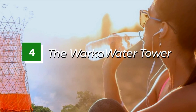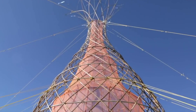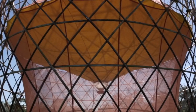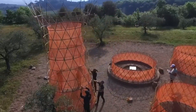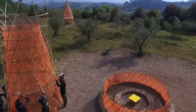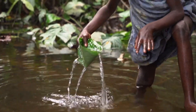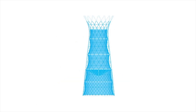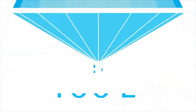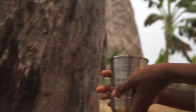Number 4: The Warka Water Tower. The Warka Water Tower is a remarkable invention addressing one of the world's most pressing issues — access to clean water. This tower has the ability to collect and store fresh drinking water from the air, without any external source of water. This makes it ideal for communities in areas where water is scarce and access to clean drinking water is a daily challenge. The tower works by using natural processes such as condensation and gravity to filter and store the collected water in a tank at the base, where it is then dispensed for use as needed.